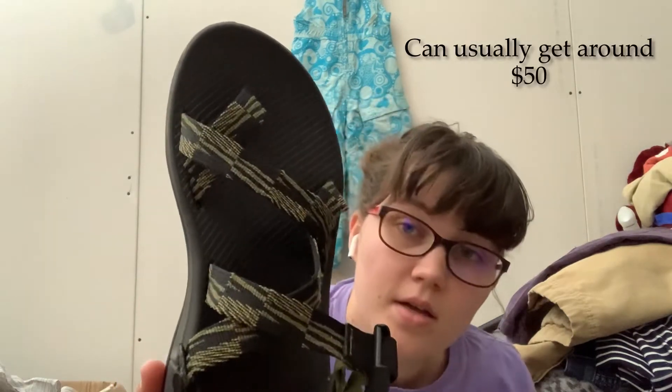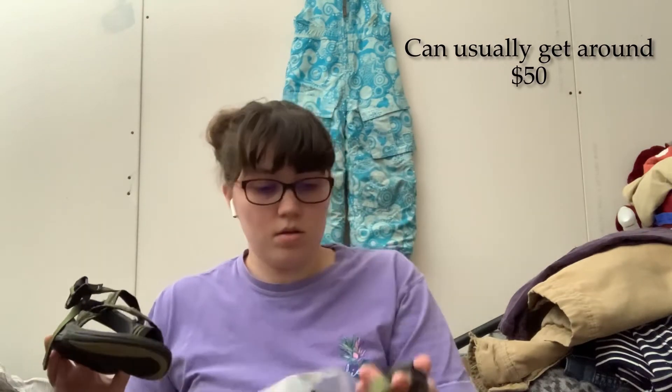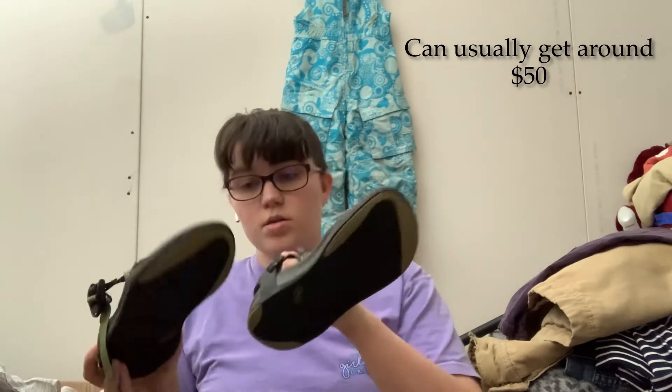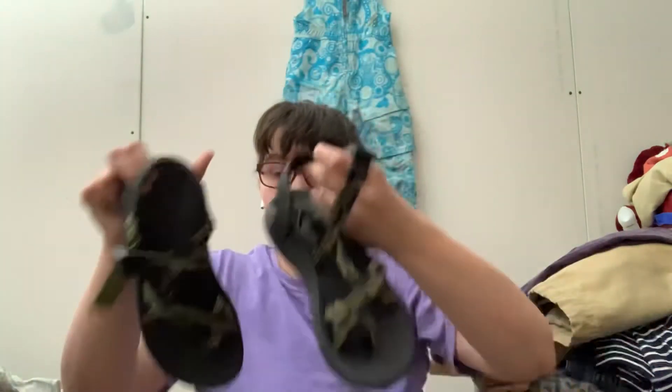This is an awesome box because I just saw these, which are Chacos, women's size 7. These are a cool colorway. Look at the bottom of these — super great condition.